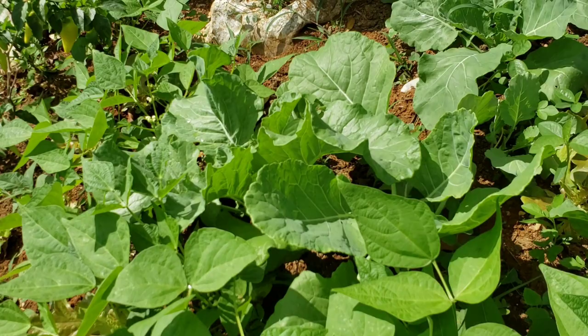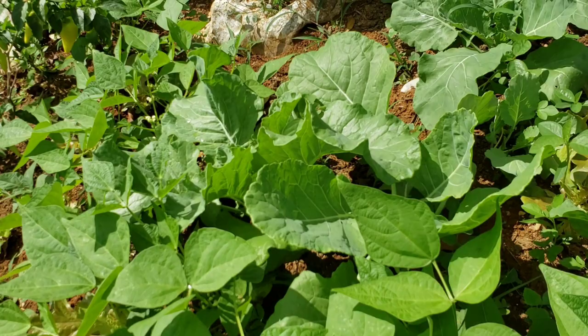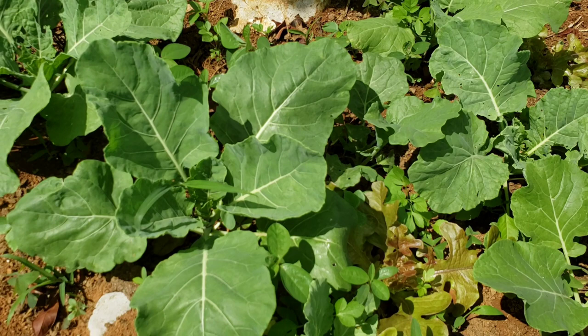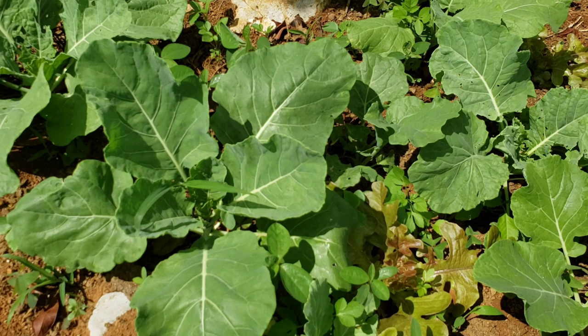Over here I have another variation of collard greens — this one is called the Maurice Head collard greens. I have two varieties growing now and I'm anxious to see how this one will taste.